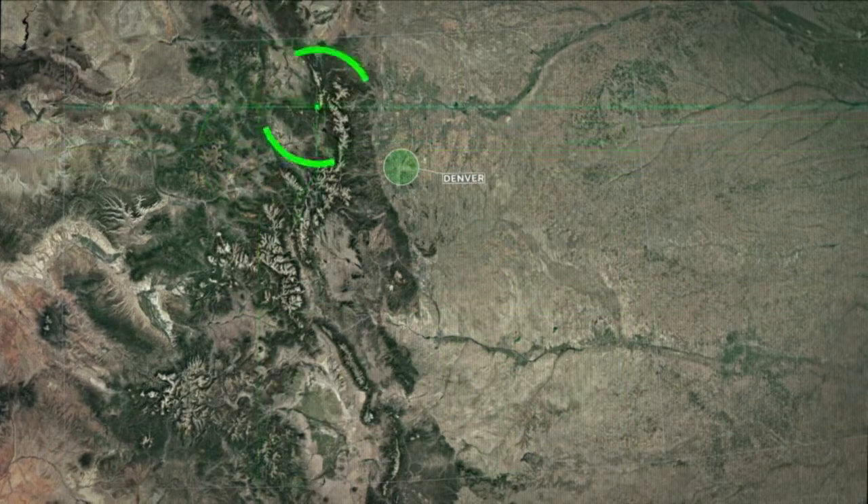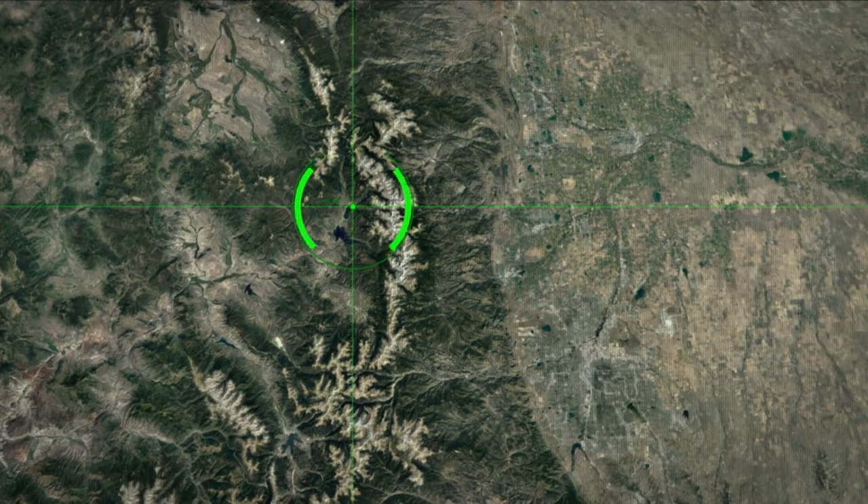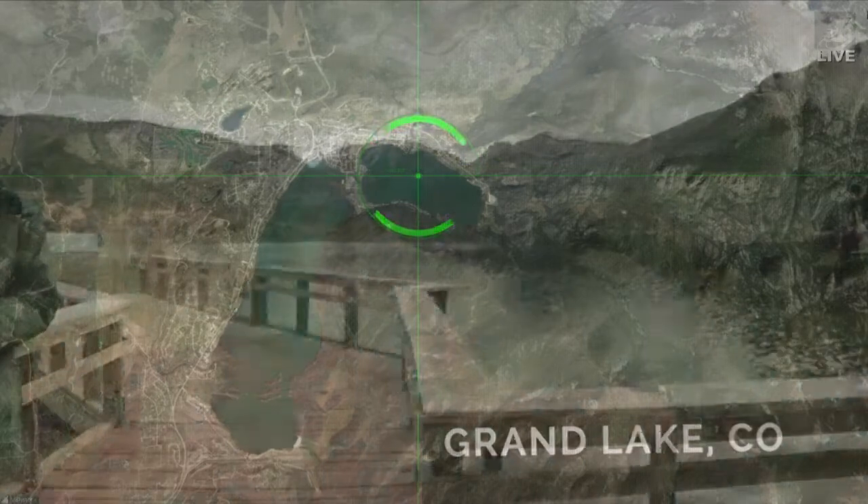We're standing here on the shores of Grand Lake. You can actually see the lake right behind us, and Grand Lake is at the very head — very close to the headwaters of the Colorado River Watershed.